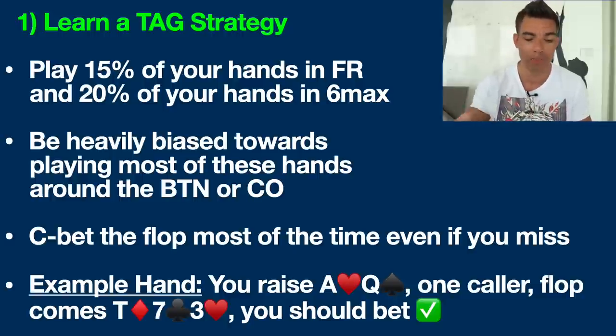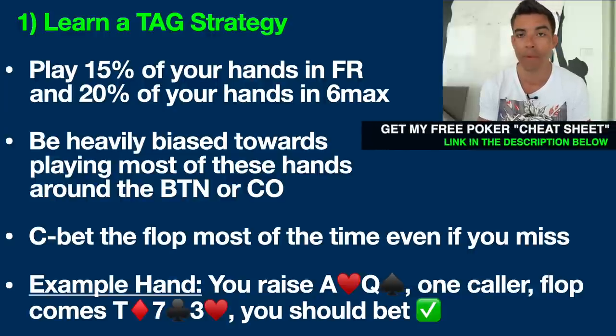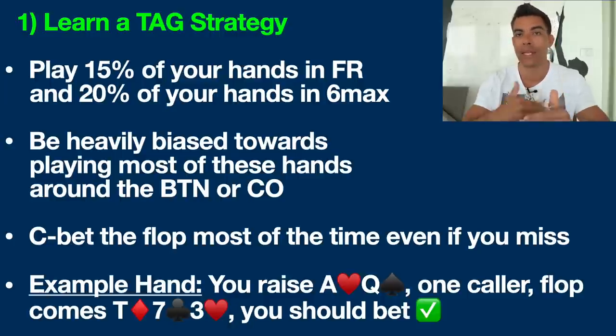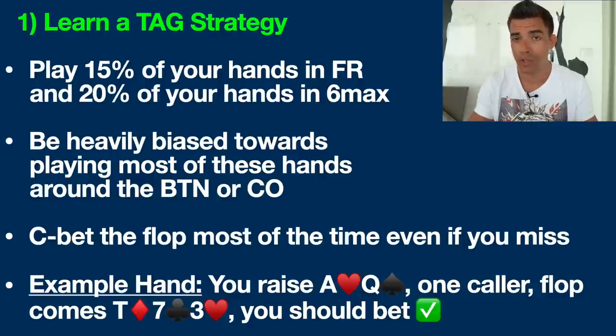Next, you want to C-bet the flop even when you miss. C-bet stands for continuation bet. For example, you raise pre-flop with ace-queen offsuit, get one caller, and the flop comes 10-7-3 with a diamond, club, and heart — we don't hit at all. However, you should still make a bet here, continuing the aggression you started before the flop. Your opponent is going to miss the flop two out of three times, so a small bet can often get them to fold. That said, against two, three, or more callers pre-flop, I would not suggest making a continuation bet.